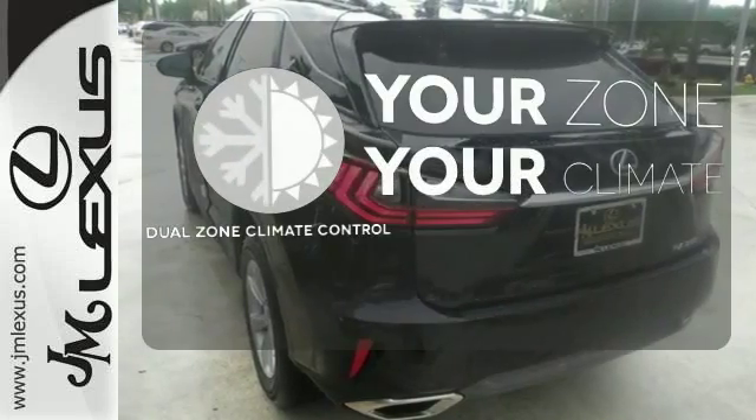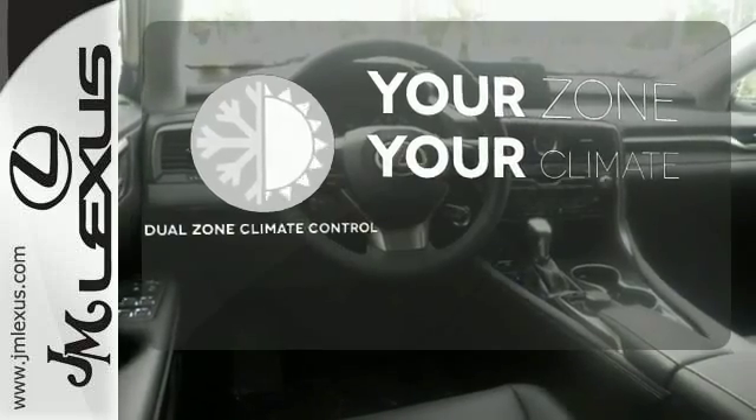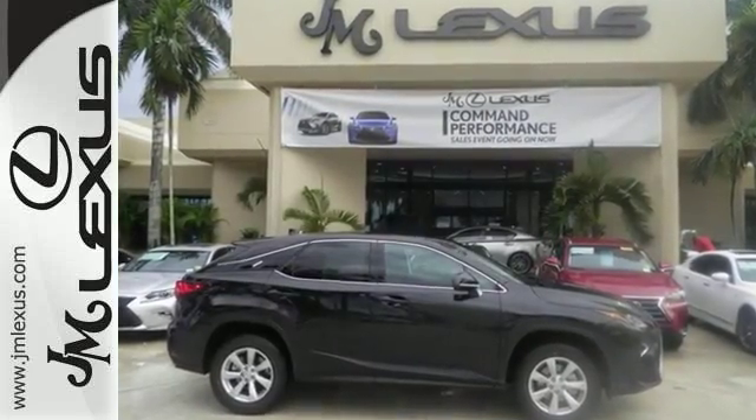Too hot? Too cold? Not anymore — with the dual-zone climate control. A bolder look with even more power. This is a luxury SUV that's worth a second glance. Check it out today.